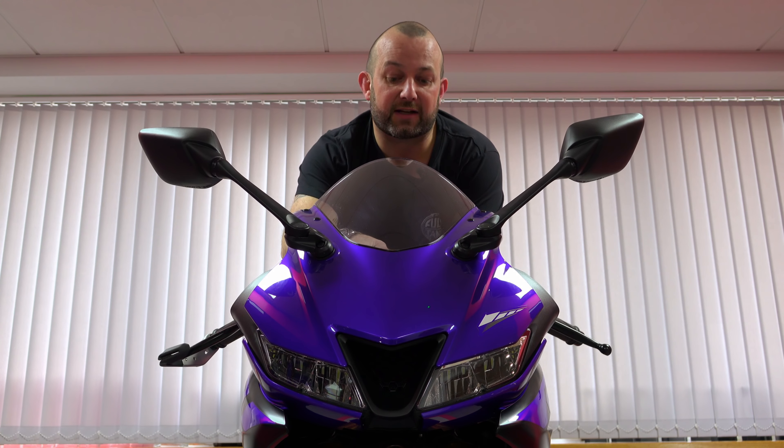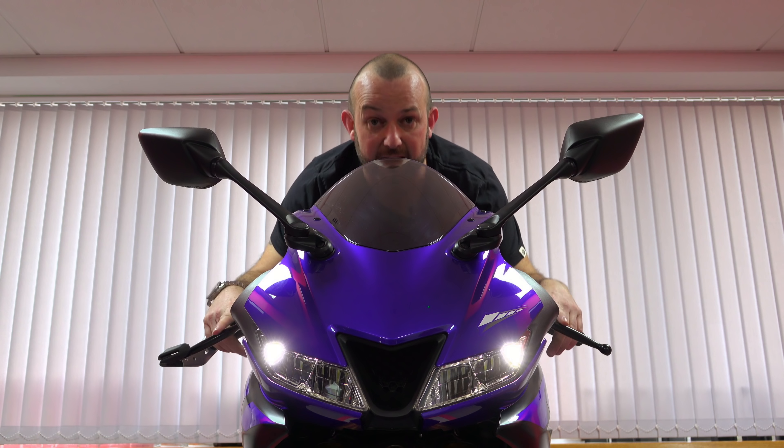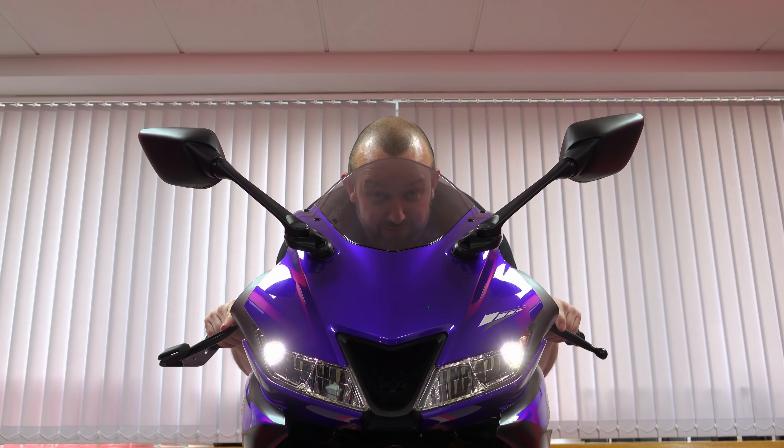When it comes to Yamaha 125s, I'm guessing you sit in one of two camps. The old and bold out there are thinking about RD125s, TZR125s, and the young guys will probably have a phone in their pocket with a picture of the latest greatest R1 as the screensaver. Regardless of which camp you sit in, we all know there's only one way to ride a 125 — that's with your chin on the tank, cable stretched tight and the thing absolutely flat out.